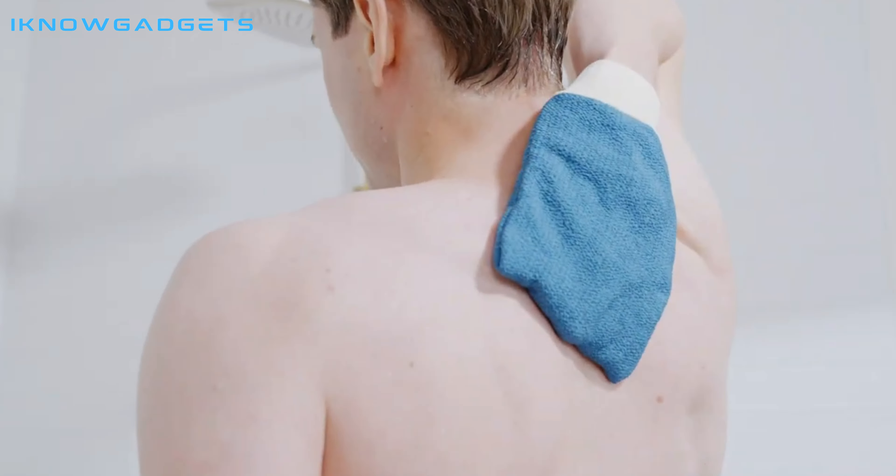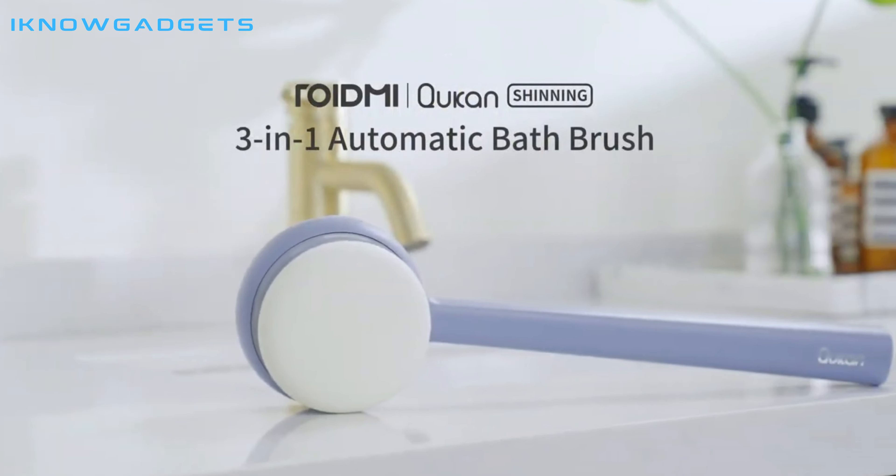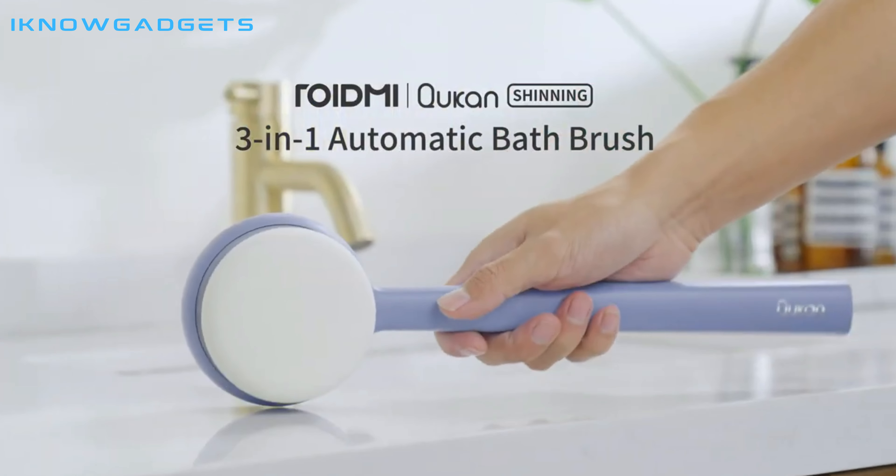Hello and welcome to my channel, I Know Gadgets. Today, I'm reviewing the revolutionary Roidme Kouken Shining Automatic Bath Brush for Deep Clean.